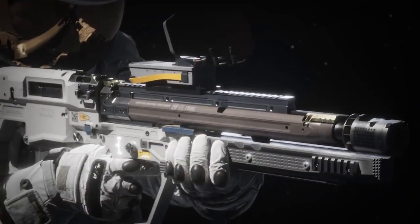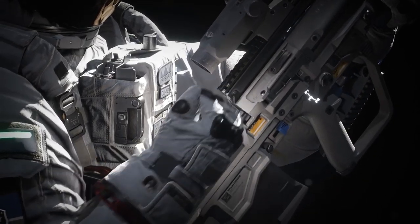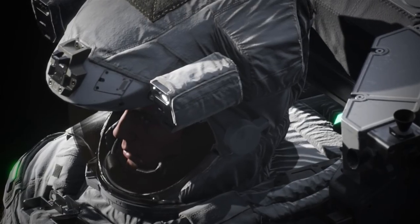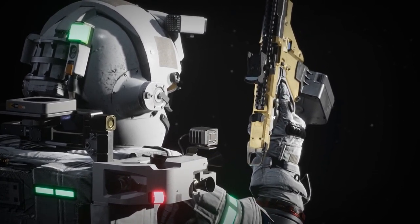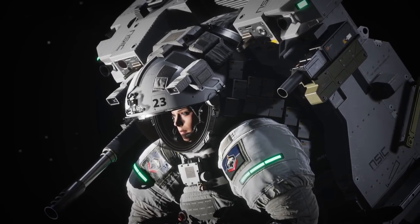Next up is Boundary, the multiplayer tactical space-based shooter that puts players in the role of heavily armed astronauts in space engaging in fierce zero-gravity firefights. Fully customizable loadouts, weapons, and ammo types across six classes of astronaut are available for players to choose from in multiple game modes.